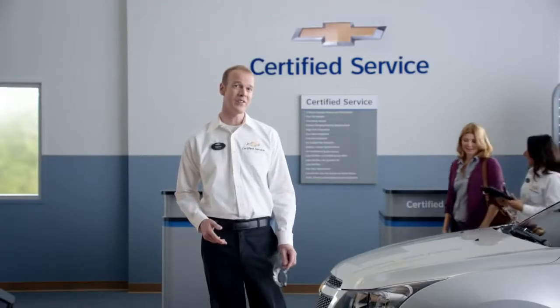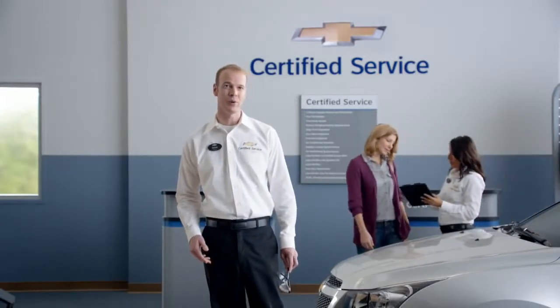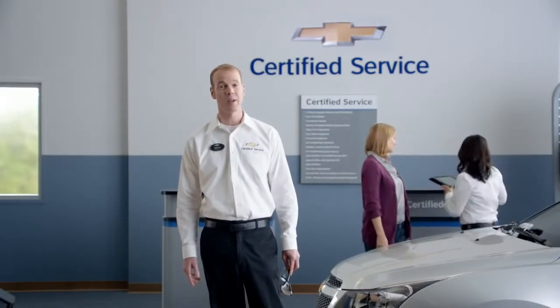The same thinking applies right here. The certified service experts at your Chevy dealer perform a few checks of our own — 27 of them to be exact. They're all included in our multi-point vehicle inspection to help keep surprises from popping up along the road.